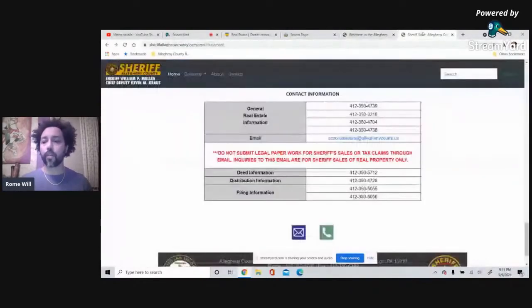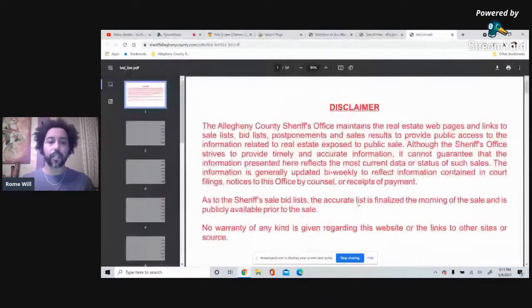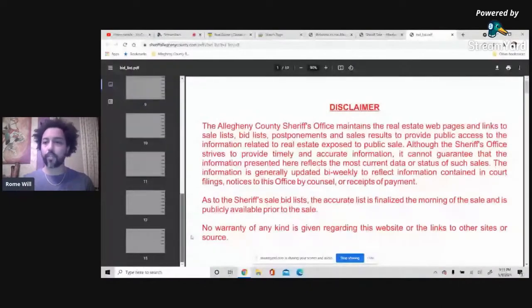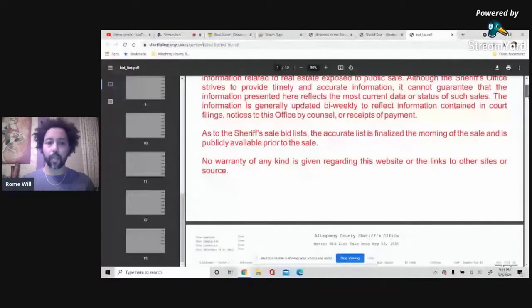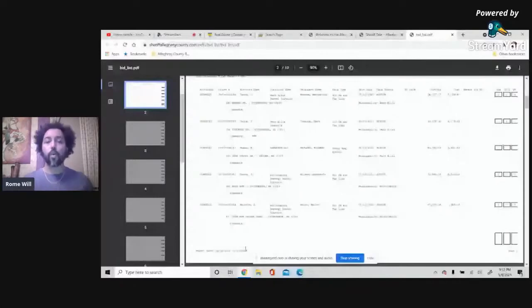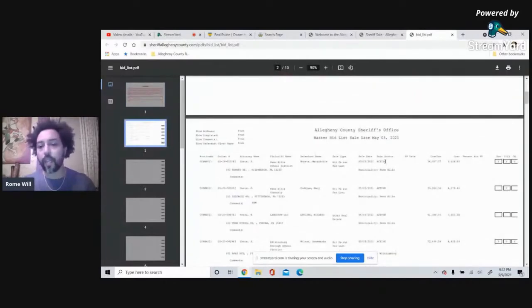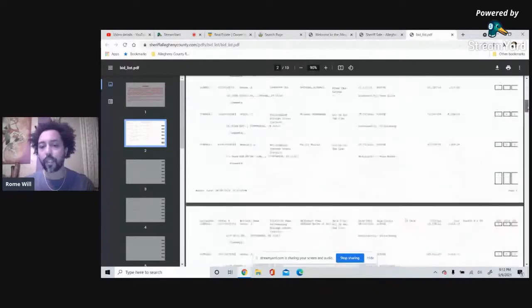We'll go back to the sheriff sale site and look at the sale listings. This is last month's — there are 13 total pages, each with quite a few items. At the bottom it shows the report date — the date and time stamp of when the sheriff's deputies ordered and published this report. They usually release the latest list the Thursday or Friday before the auction. There's a column called 'Sale Status' that tells you if it's active, postponed, or stayed.